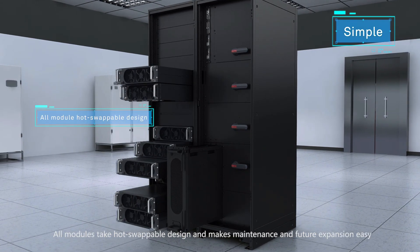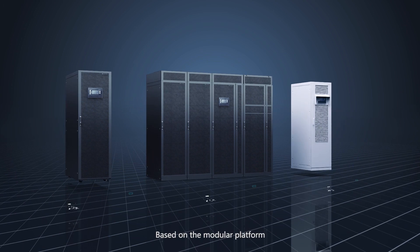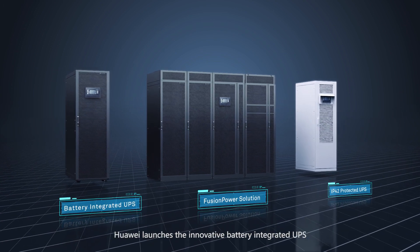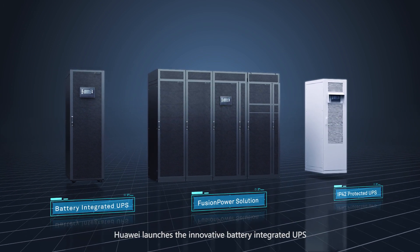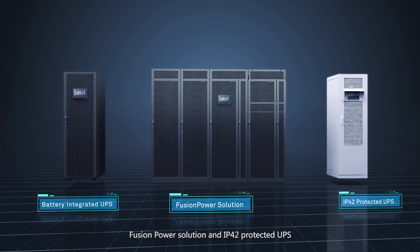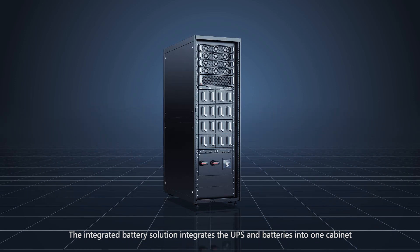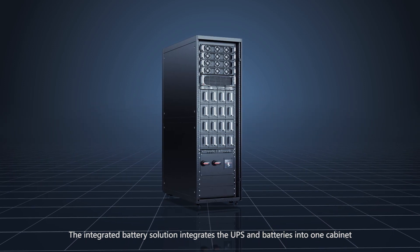All modules feature hot-swappable design, making maintenance and future expansion easy. Based on the modular platform, Huawei launches the innovative battery-integrated UPS, fusion power solution, and IP42-protected UPS.